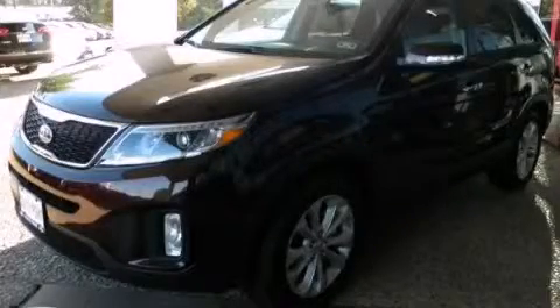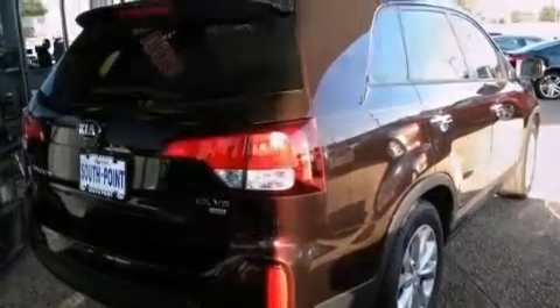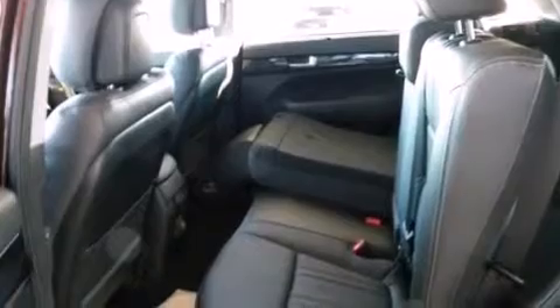This is a brand new 2014 Kia Sorento — a great blend of utility, comfort, and style. It has a 3.3-liter six-cylinder engine and an automatic transmission.